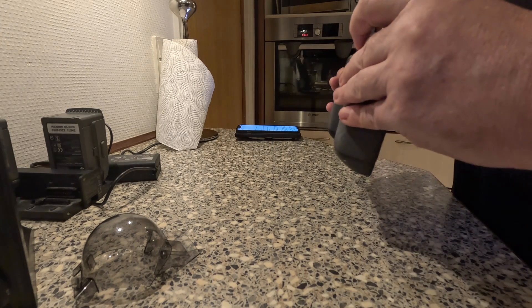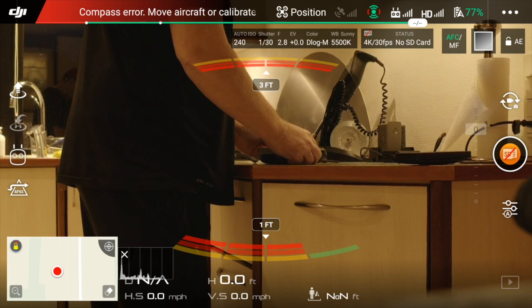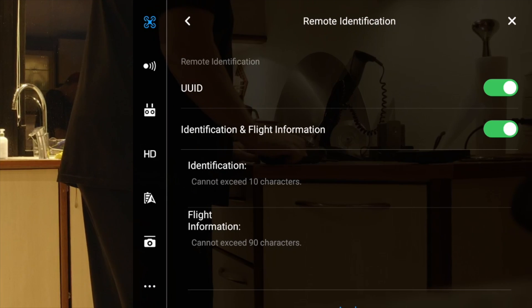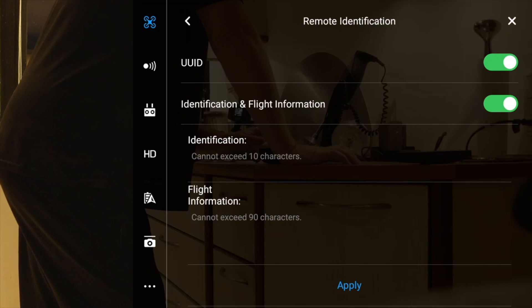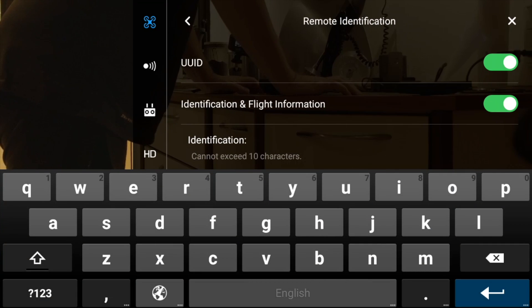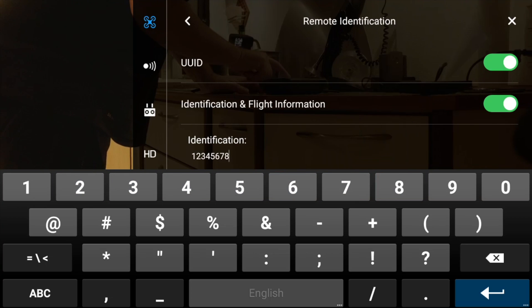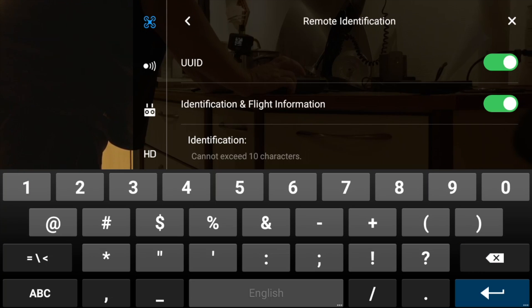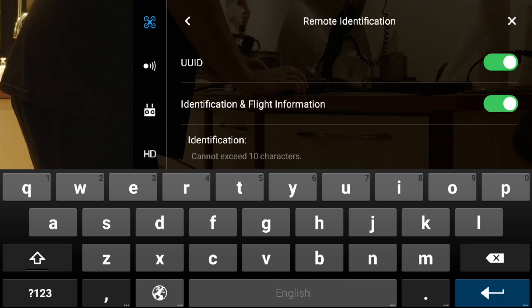Let's start the screen recorder. If we go under the three dots here and press Aircraft, we have Identification and Flight Information. It says it can only be 10 characters, but as I see it - just try it here - you can see that a lot more can fit in here. So we can basically type in the Remote ID that I have received from the local traffic authorities.